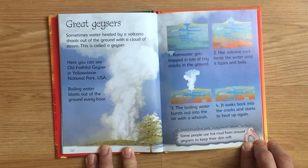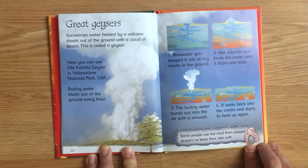Rainwater gets trapped in lots of tiny cracks in the ground. Hot volcanic rock heats the water until it fizzes and boils. The boiling water bursts out into the air with a whoosh. It soaks back into the cracks and starts to heat up again. Some people use hot mud from around geysers to keep their skin soft.